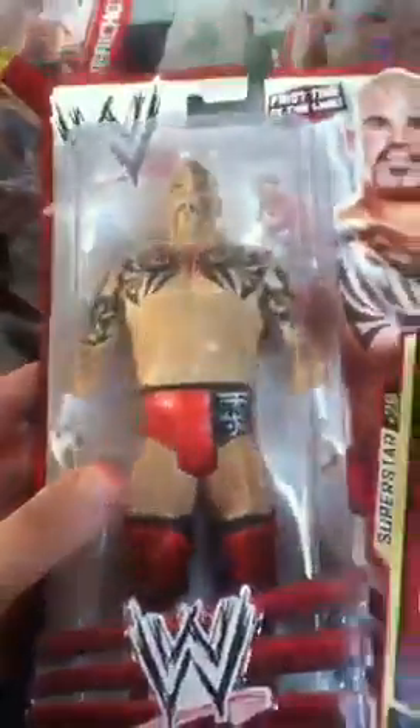I get most of my figures from Argos, but some I've got from Tesco and a couple from Toys R Us. Most I get from Argos — they're on offer at the moment for £7.49, so if you're a figure collector get down there. The set they tend to have in at the moment is the Tensai one, but they're not having Heath Slater and R-Truth, which is a shame. Get yourself down to Argos. Thanks for watching guys, please subscribe to my channel and follow me on Twitter.